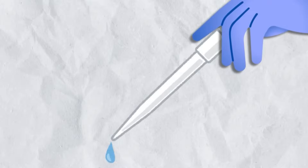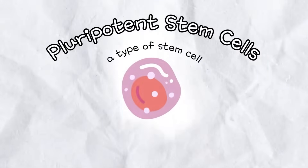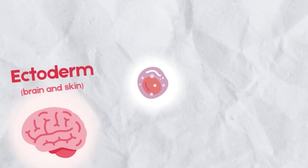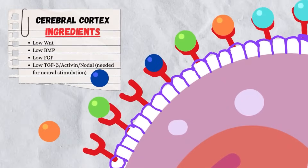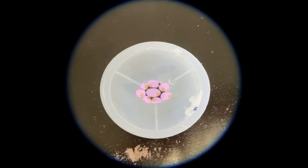Now, we use pluripotent stem cells — shapeshifting potions that can become any tissue from the three germ layers. With the right chemical formulas, scientists coax these cells into folding, layering, and specializing, until tiny tissues emerge.